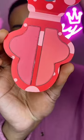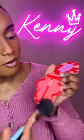Let's try out the Minnie Mouse Blush from Makeup Revolution. Cannot wait to dive in. I'm gonna go in with this side.